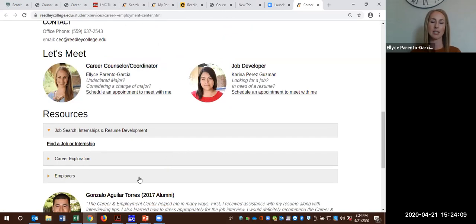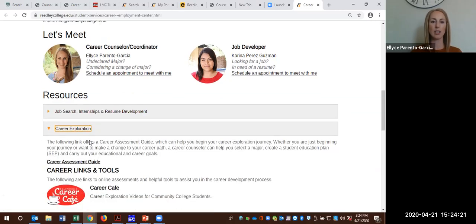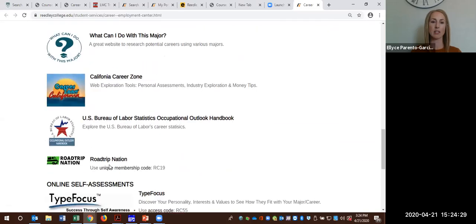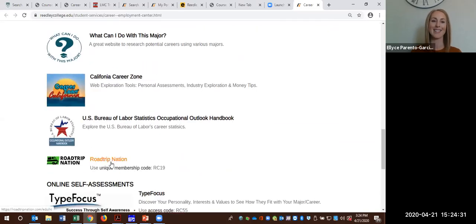You'll see our resources listed in the middle of the page — here's for job search, internships, and resume development. But what I'm going to highlight today is the Career Exploration tab. If you click here, it's going to open up all of these resources so you can go through and provide yourself with lots of entertainment and resources and great information as you're doing career exploration.